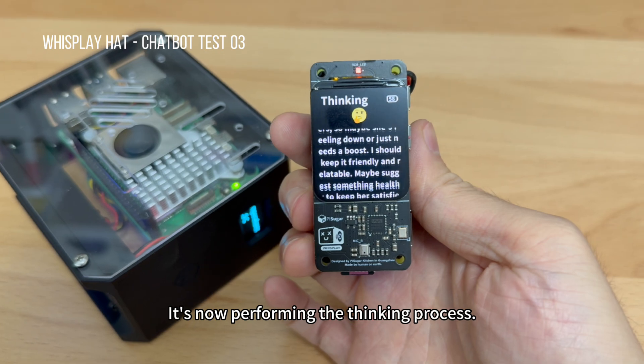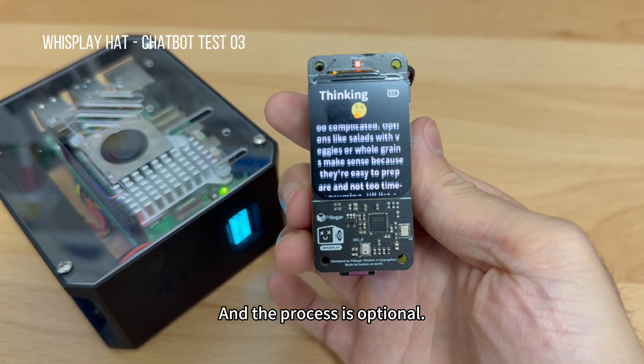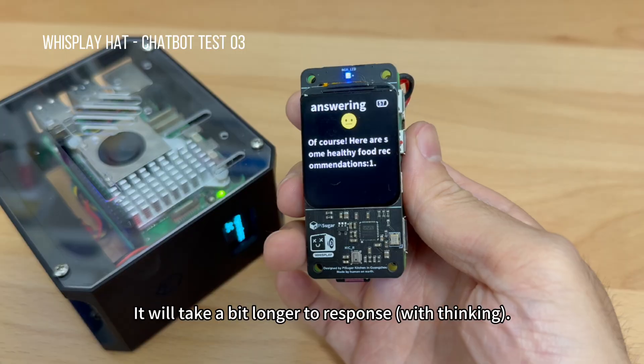It's now performing the thinking process, and the process is optional. You can turn it off if you don't like it, and it will take a bit longer to respond.